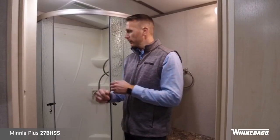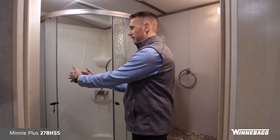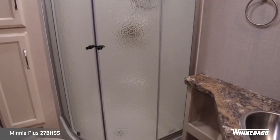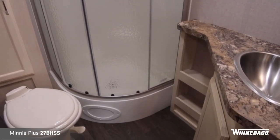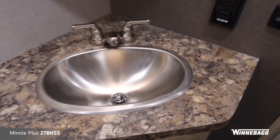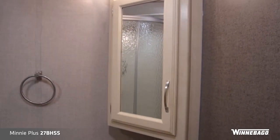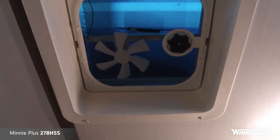Some nice things to point out in the bathroom are the glass shower door as opposed to a curtain. It retracts within itself so it doesn't swing out and take up usable space. You've got plenty of leg room at the toilet, a stainless steel larger-bowl sink with good storage, a good linen closet, storage below the sink, and a medicine cabinet. The bathroom is well-lit with LED lighting, and there's a skylighter fan for good ventilation.